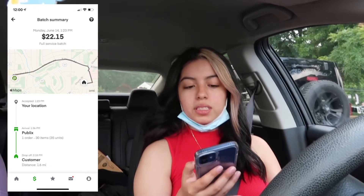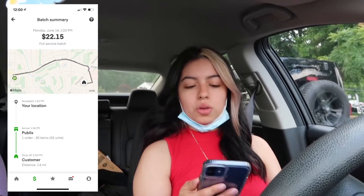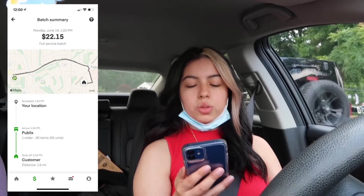I got my second order of the day and it is for Publix — 30 items and 35 units. This one is not as much as the other one; it's about $23 to $25. I'll see you at Publix.